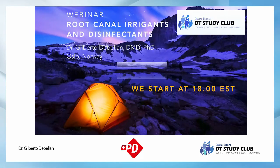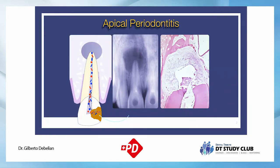Without further ado, let's get started. It's extremely important before talking about irrigation to understand what we're doing in endodontics. We're trying to avoid or cure disease connected to endodontics, which is apical periodontitis. In a vital case, we do everything to avoid bacteria entering the root canal by cleaning, shaping, irrigating, and root filling, then placing a permanent filling to avoid contamination of the root canal space.